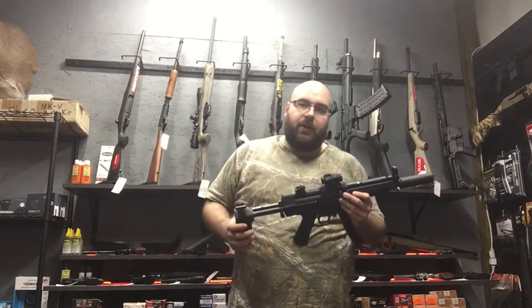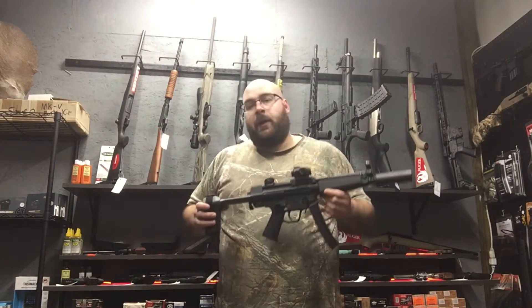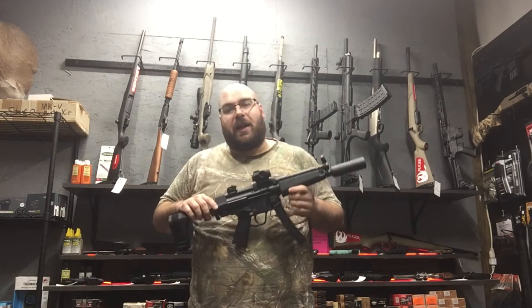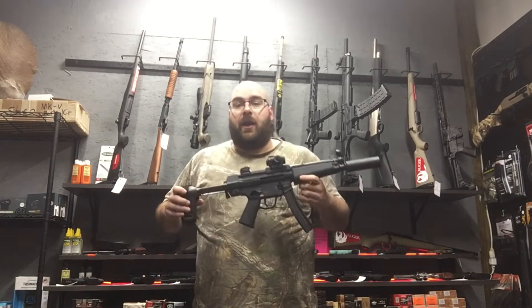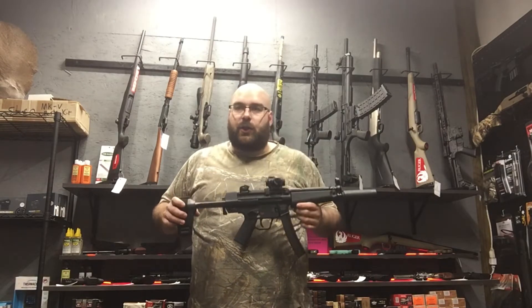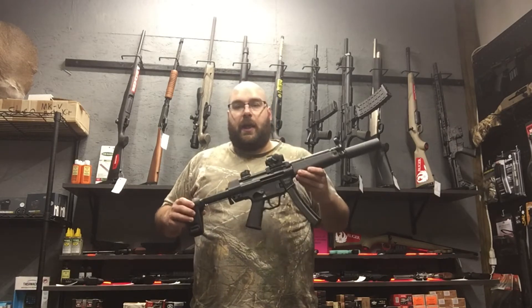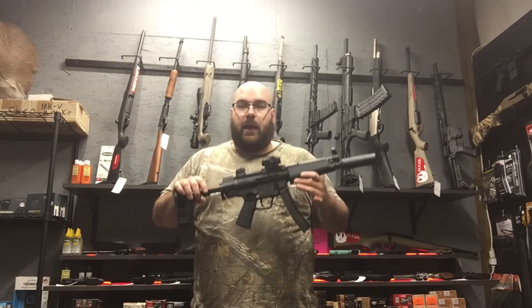I did do a little research on the pricing and rarity of this type of gun, and there are a lot of different legal considerations around imports and exports. One of the common things on the internet is the reason these are so expensive is because 'you suck and HK hates you.' That's not entirely true from what I found. These are made in Germany, and HK has export restrictions on their end, and we have import restrictions on our end. A lot of the rarity is not necessarily HK trying to screw over the civilian market — there are a lot of legal reasons things are the way they are. That being said, we're going to go ahead and take this out to the range.